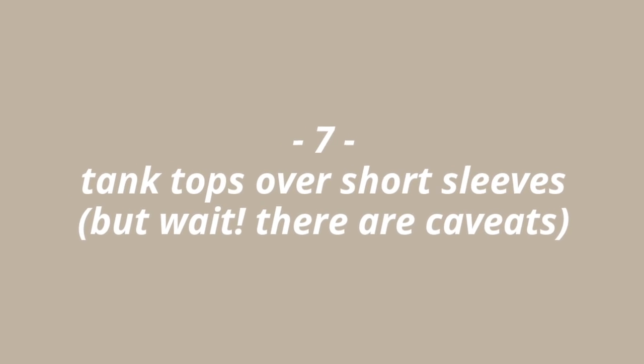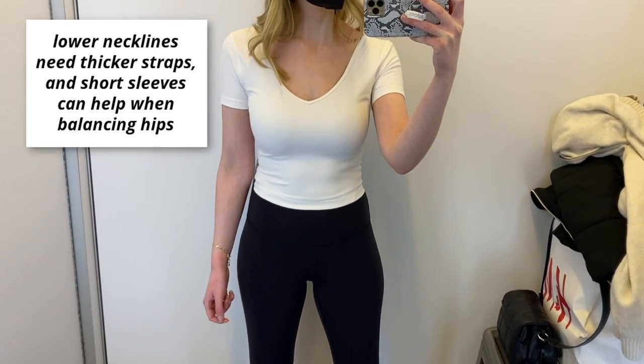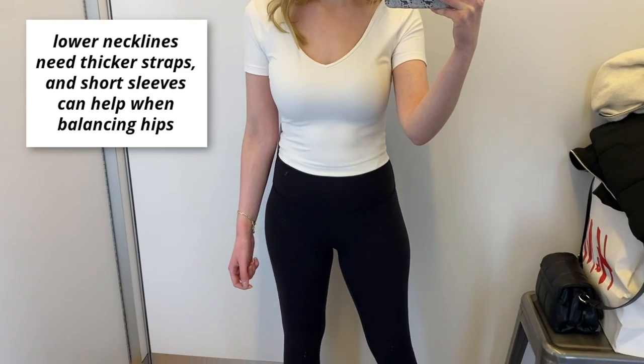Tip number seven: tank tops create a nicer long vertical line compared to short sleeve tops. We're trying to connect our torso and shoulders down to our legs to make them look more proportionate, and that's easier with a tank top. If you choose a lower neckline, consider thicker straps to keep the vertical color block strong. Short sleeves can actually help thicken that line and create balance with your hips if you're wider in the hips than the shoulders.